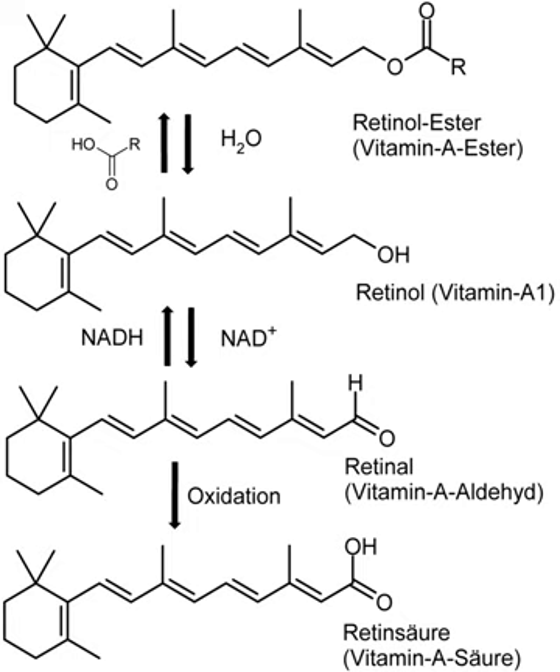Vitamin A, in the retinoic acid form, plays an important role in gene transcription. Once retinol has been taken up by a cell, it can be oxidized to retinal by retinol dehydrogenases, and then retinaldehyde can be oxidized to retinoic acid by retinaldehyde dehydrogenases. The conversion of retinaldehyde to retinoic acid is an irreversible step, meaning that the production of retinoic acid is tightly regulated, due to its activity as a ligand for nuclear receptors.